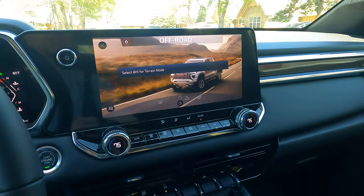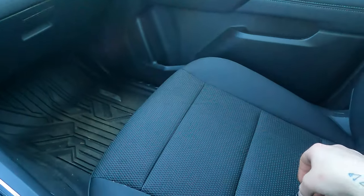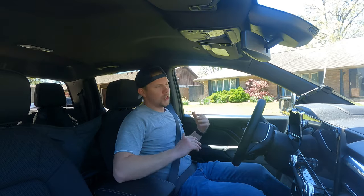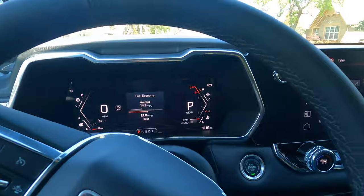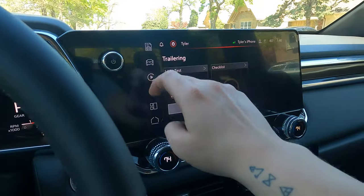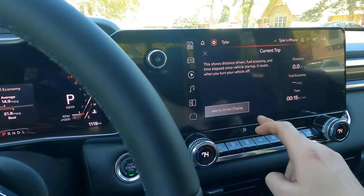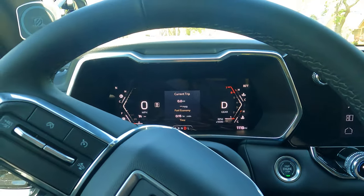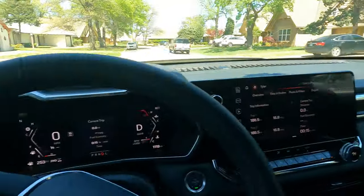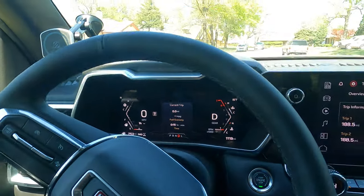We're going to try normal mode first. We've got the trailer hooked up and we're in the truck now. What we're really going to be watching for is the RPMs and the gas mileage. I'm going to reset the current trip display so we know what we're getting from the start. I'll put the camera down while driving and pick it up periodically to check where the RPMs are at.